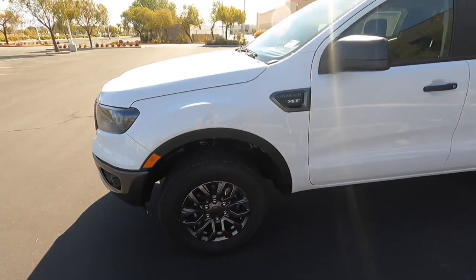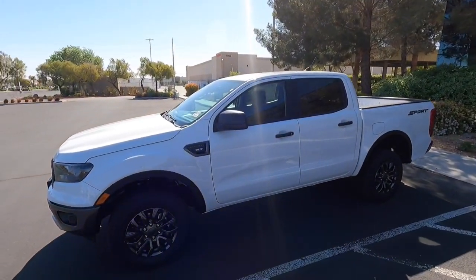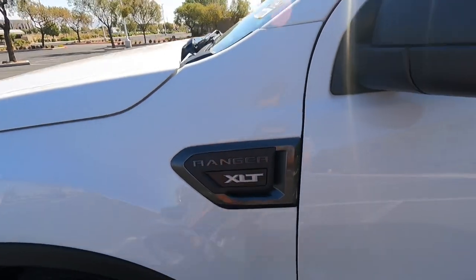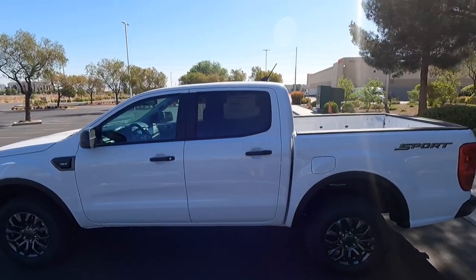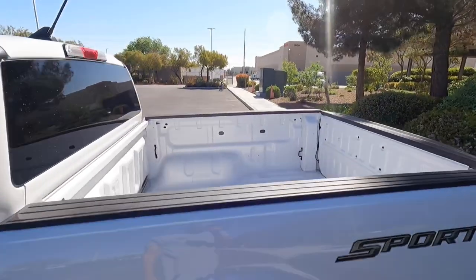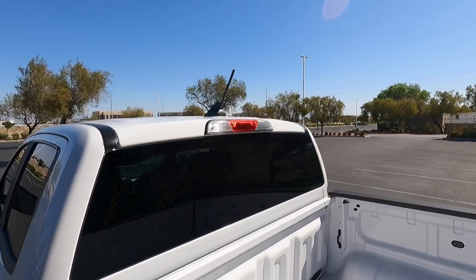This one is two-wheel drive. You can see the 'Sport' badge on the back, along with 'XLT' with the magnetic gray surround. There are no side steps or running boards. It is a crew cab with a five-foot box, no sliding rear window, and just standard hardware for the third brake light.